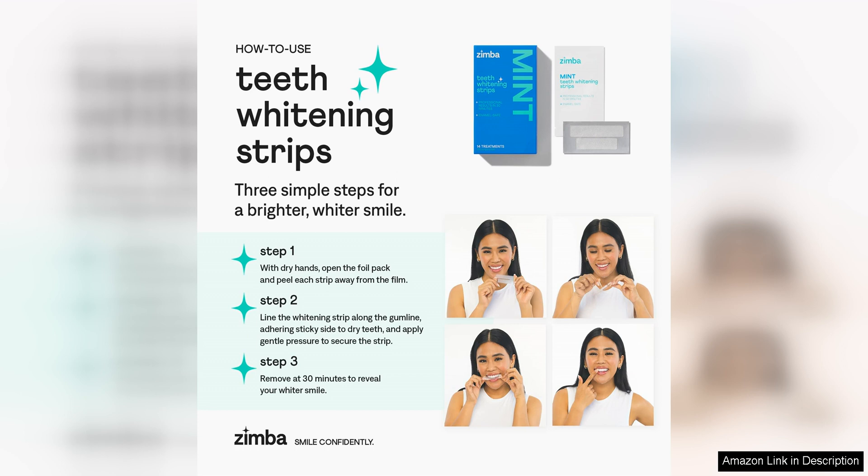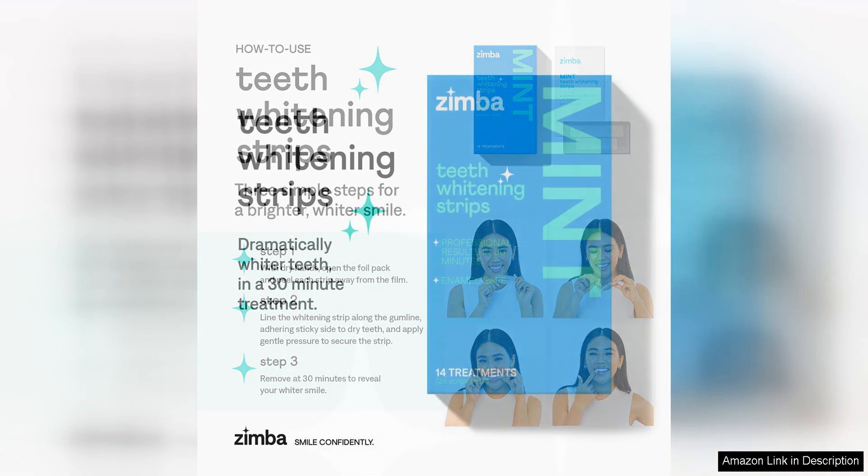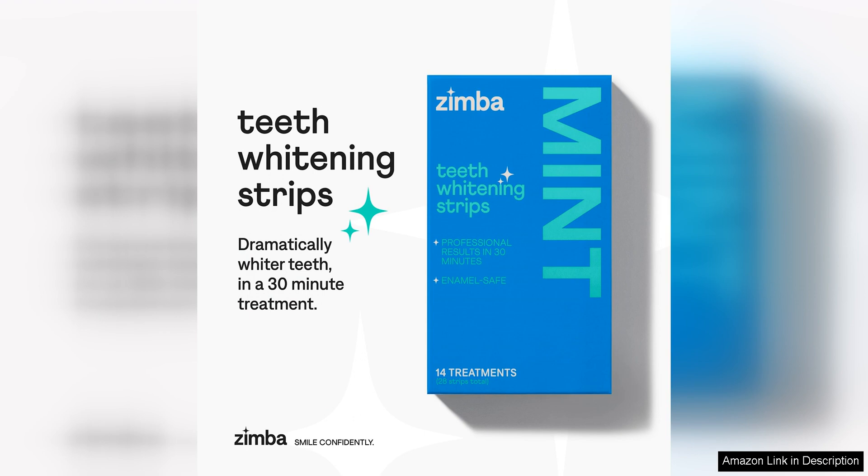What sets Zimba apart from other whitening strips is their commitment to vegan and cruelty-free ingredients. Many whitening products on the market contain animal-derived ingredients or are tested on animals, but Zimba takes a stand against these practices. This makes Zimba teeth whitening strips a more ethical choice for conscious consumers who want to prioritize animal welfare.